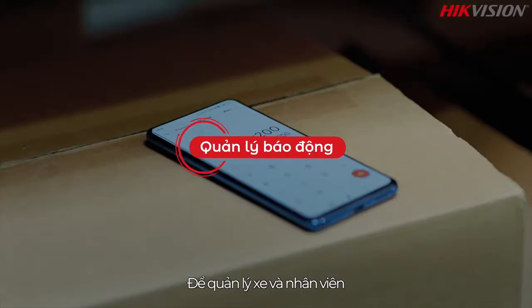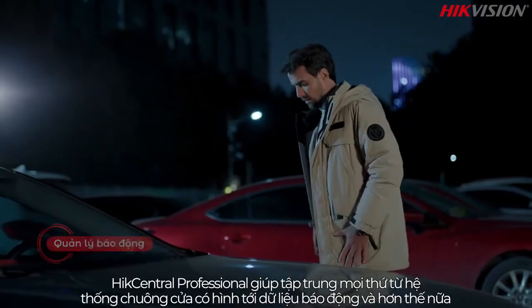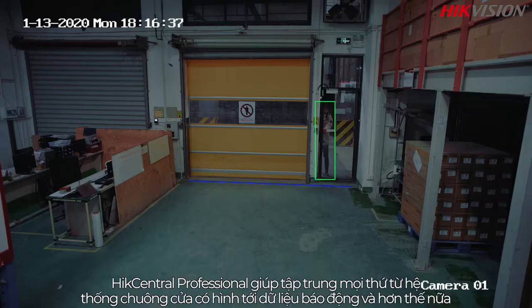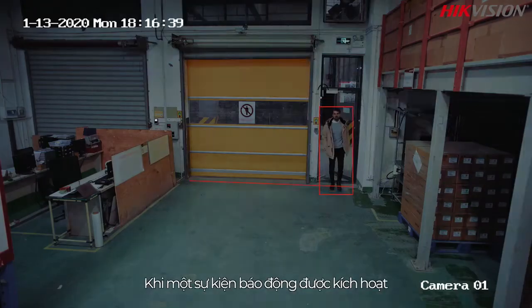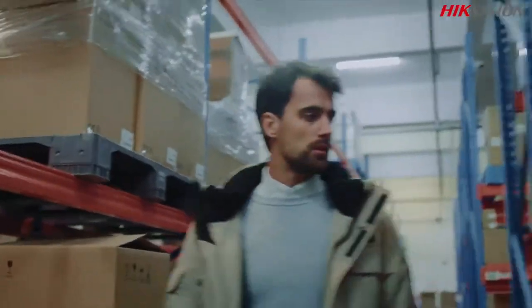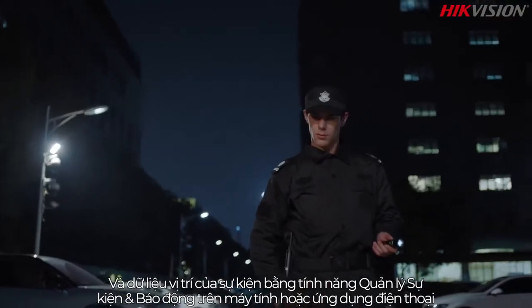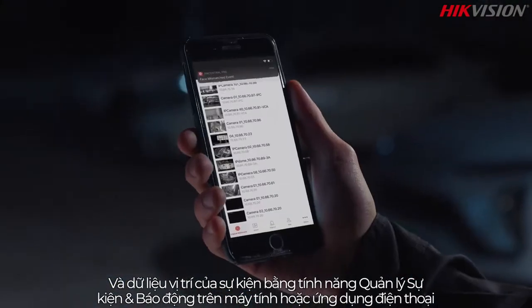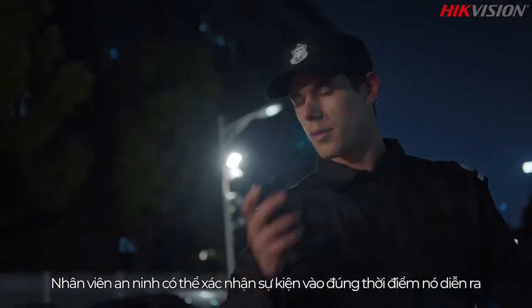In addition to personnel and vehicle management, HikeCentral Professional helps centralize everything from video intercoms to alarm data and more. When an alarm event is triggered, users can immediately find videos, images, and location data of the event using the event and alarm management function on a PC or with a mobile app.